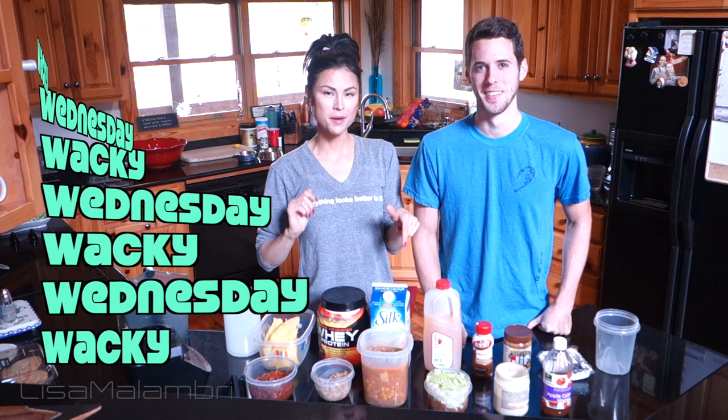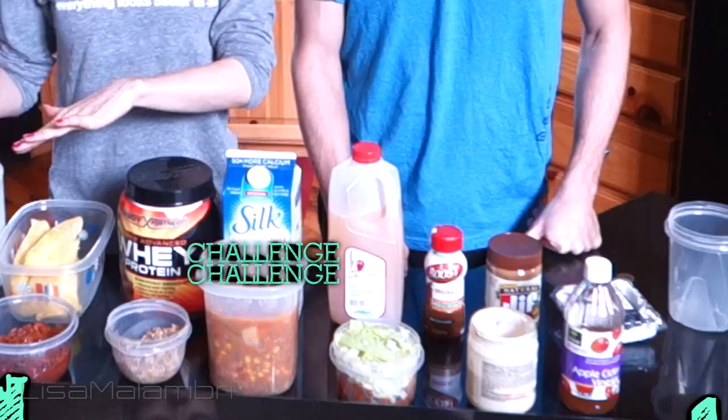All right, we're live. What's up guys? It is another Wacky Wednesday episode coming to you live from Florida. We are going to do today for you the smoothie challenge, leftovers edition.